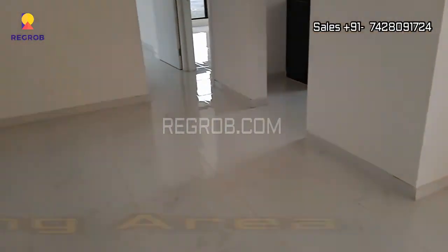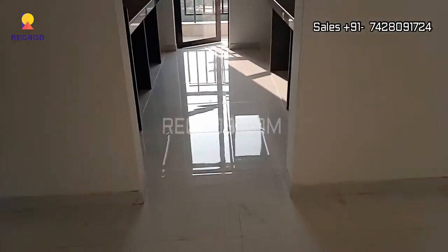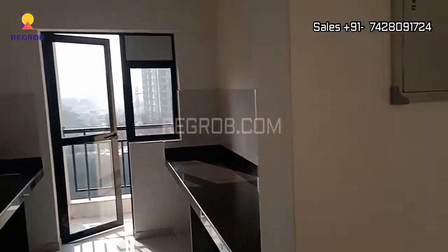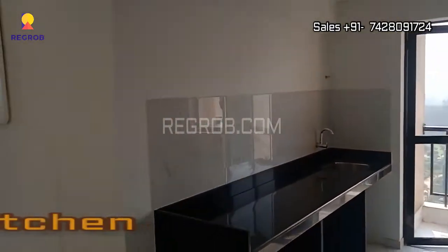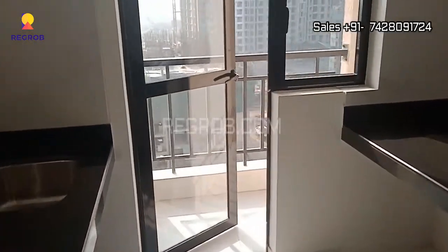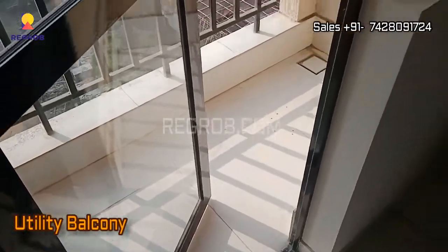And this is the dining area. And here's the kitchen, which is designed with a utility balcony.